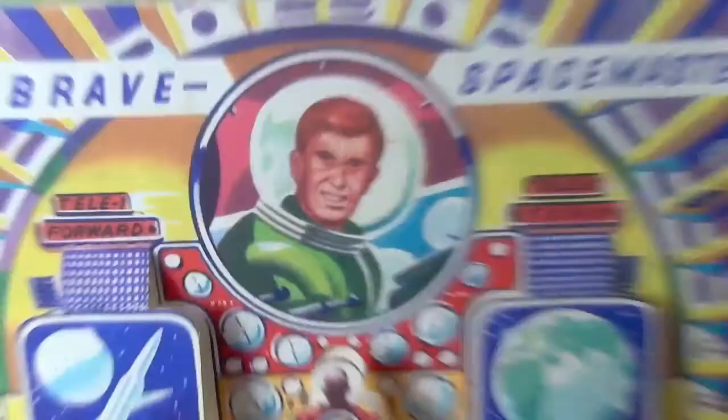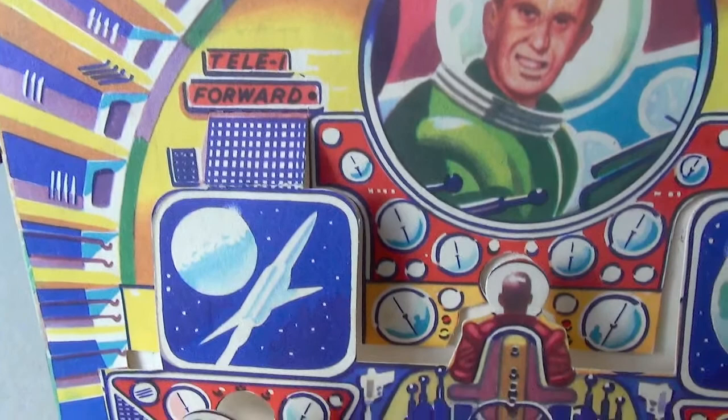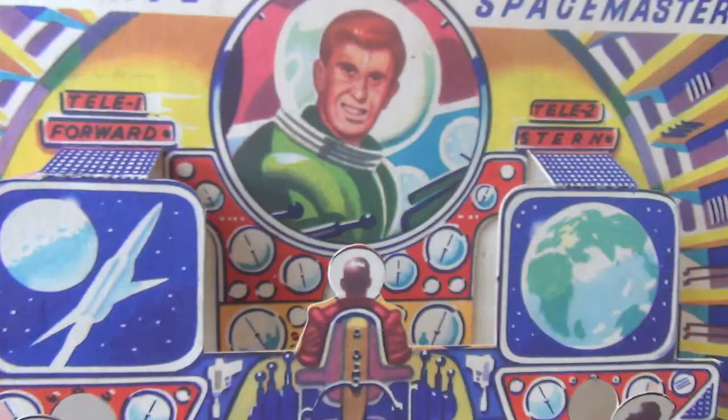This is the command deck of the spaceship Asteroid, and you are the captain, seated in the centre there, in front of your impressive array of instruments. I am speaking to you over your personal contact televiewer, and you can see my ship, the Star Rider, on your forward teleview.